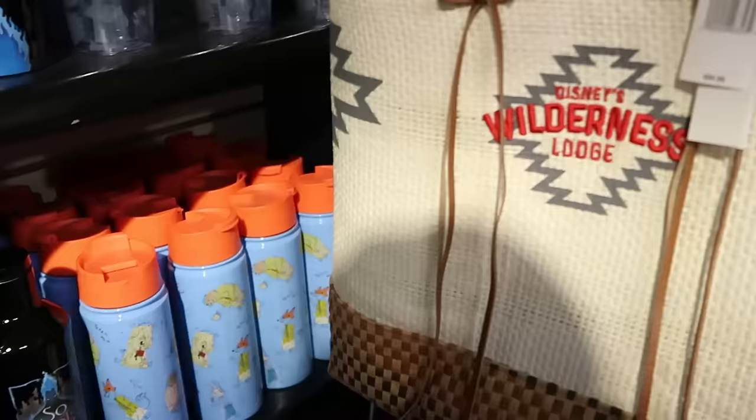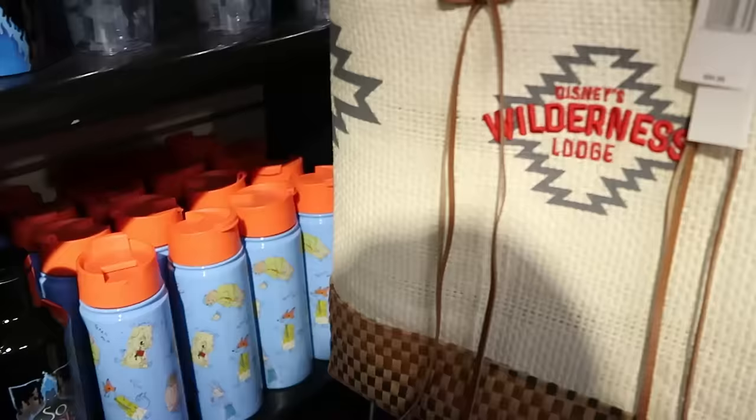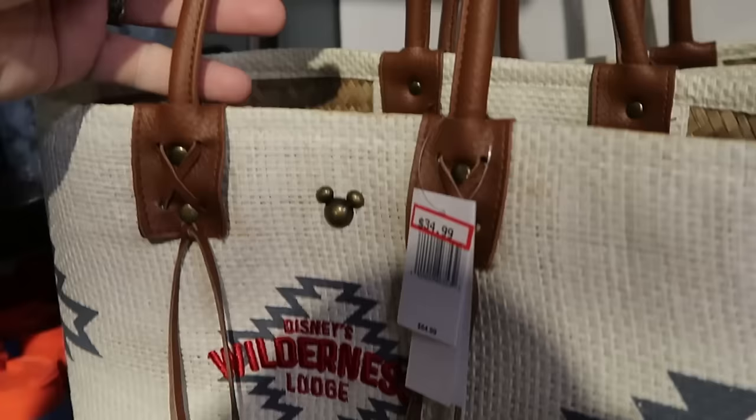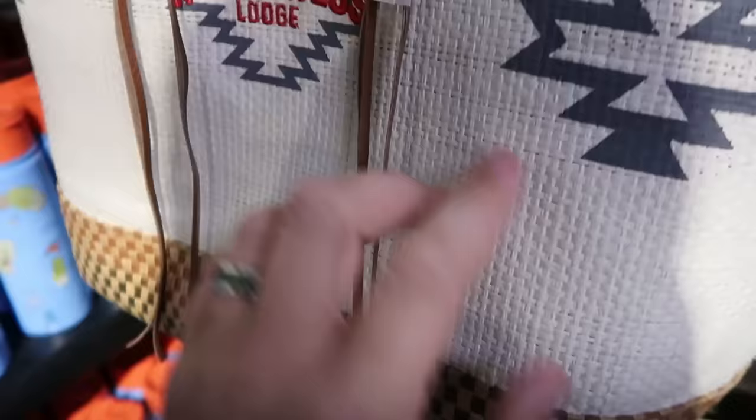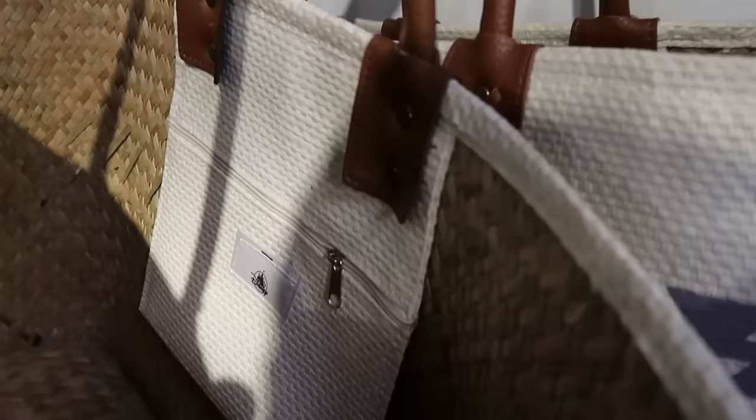Right next door is a huge tote bag embroidered with 'Disney's Wilderness Lodge' and a Mickey charm, with a nice simulated leather handle. Very nice quality — $35, down from $65. It even has a little pouch on the inside with a zipper compartment.